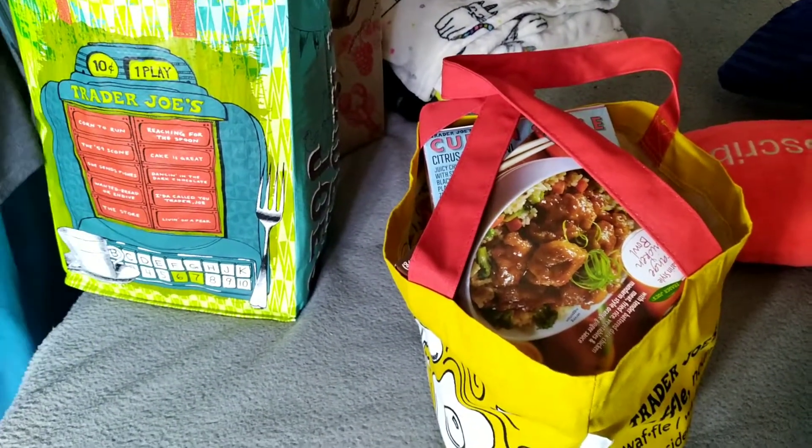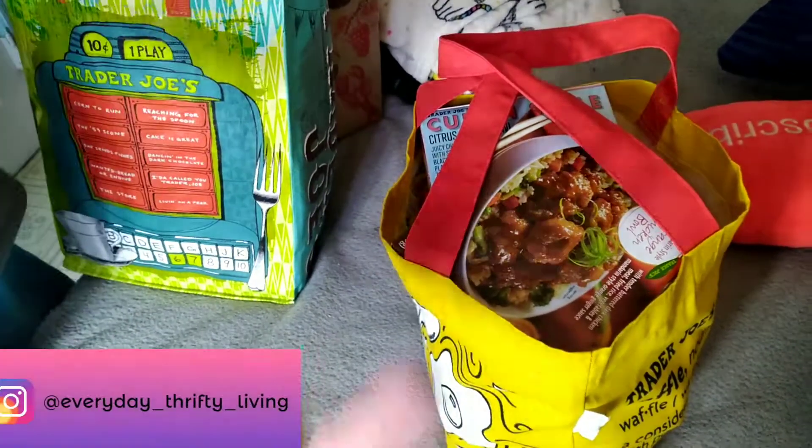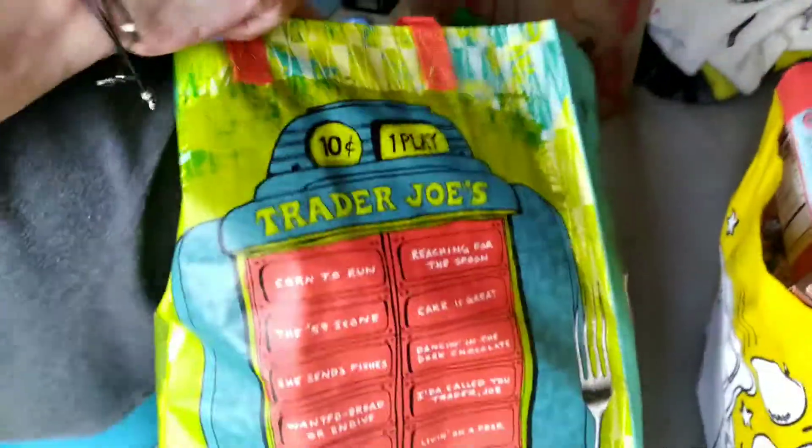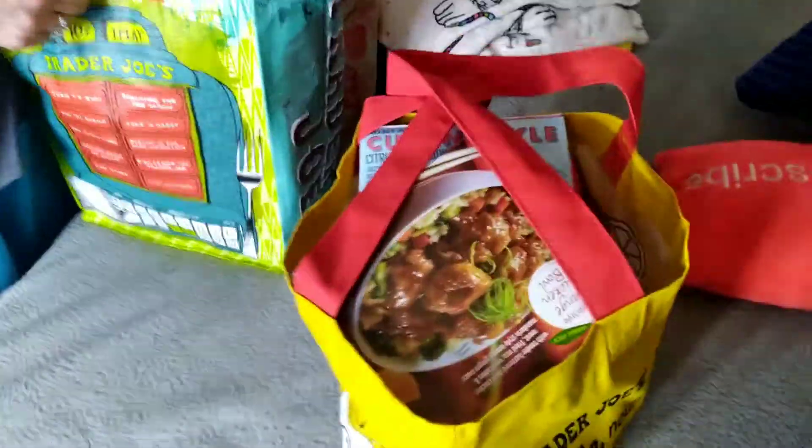Hi everybody, welcome back to Everyday Thrifty Living. I'm Cass Odie, and today we have a Trader Joe's haul. It's been a long, long time since we've done a Trader Joe's haul.